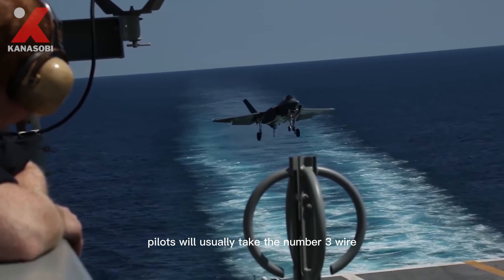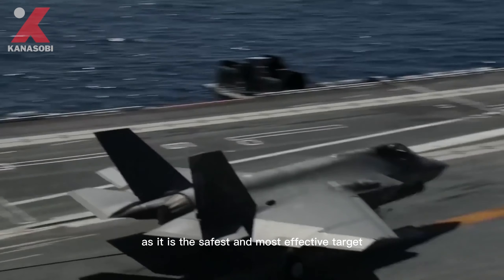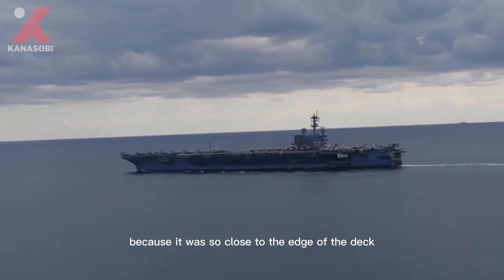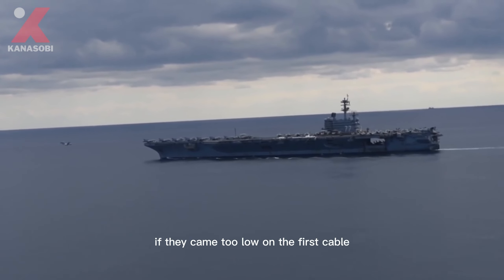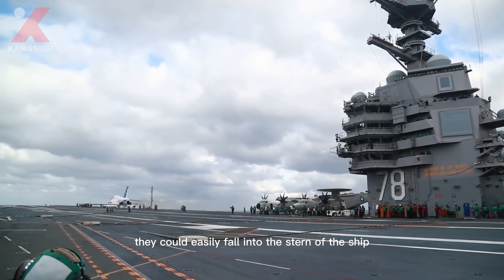Pilots will usually aim for the number three wire, as it is the safest and most effective target. They almost never take the first wire because it is so close to the edge of the deck — if they came in too low on the first cable, they could easily crash into the stern of the ship.